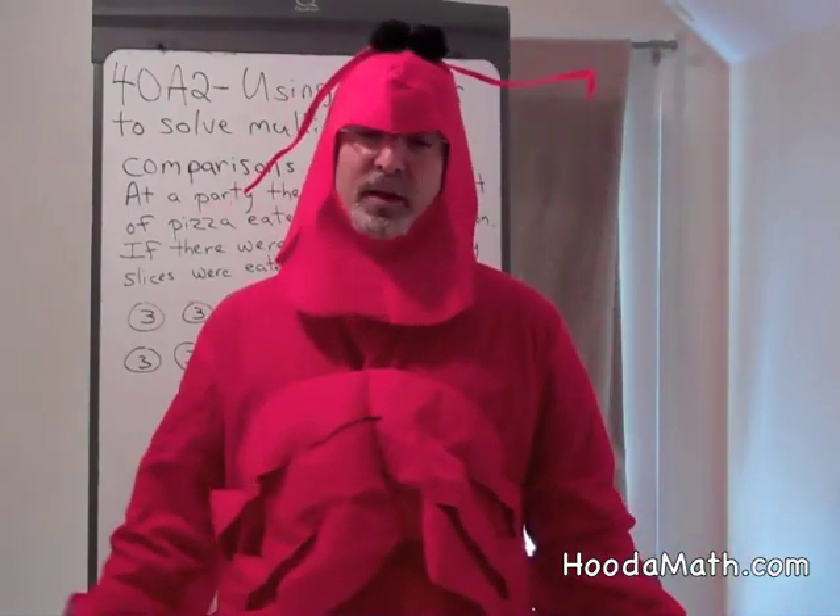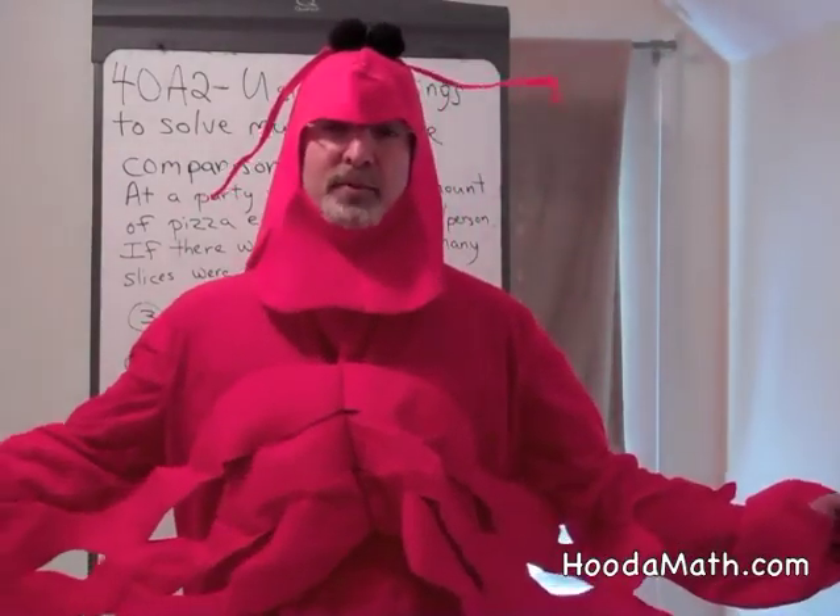Excellent. Someday maybe you'll be as smart as the Math Lobster. Awesome.